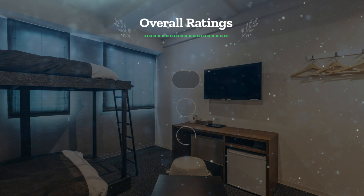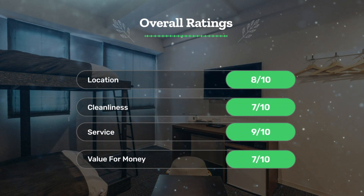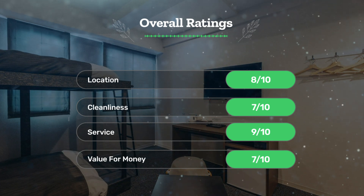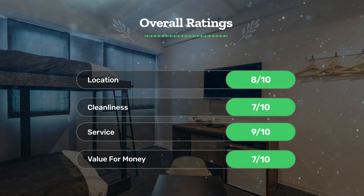Next, let's see our overall ratings for this hotel. Location: 8 out of 10. Cleanliness: 7 out of 10. Service: 9 out of 10. Value for money: 7 out of 10.